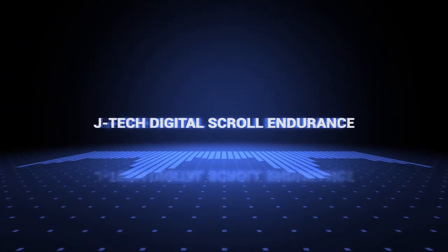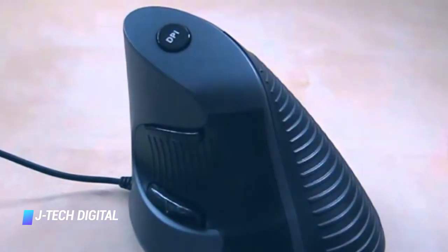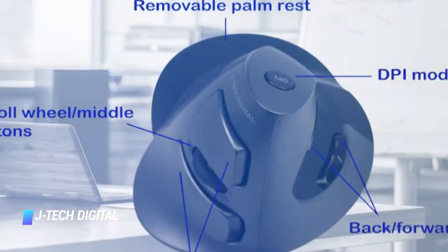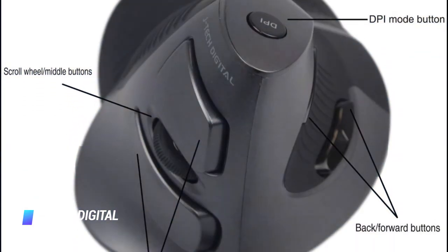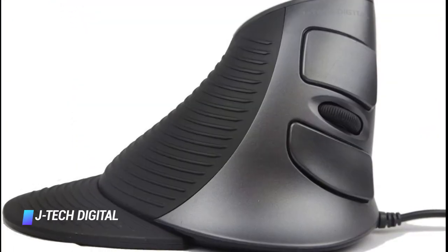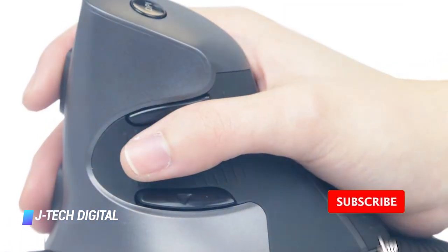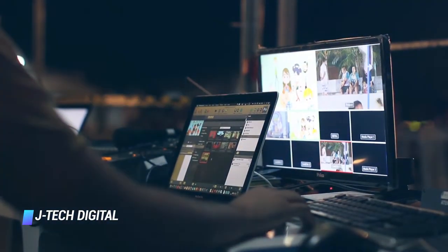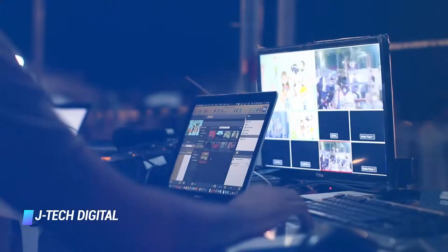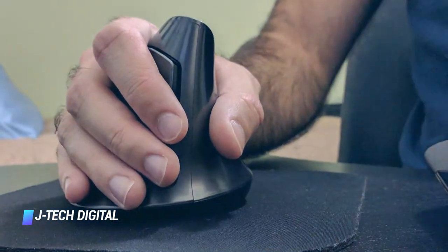Coming in at number 4, the JTEC Digital Scroll Endurance. If you don't want to bother with charging or replacing batteries and would rather have something you could just plug in and start using, look no further than the JTEC Digital Scroll Endurance. The Scroll Endurance is ideal for users who have to work on computers for long hours. Its vertical design reduces the torsion of the forearm and wrist caused by regular mice, thus helping in alleviating hand fatigue. The mouse also includes a detachable palm rest that minimizes drag on the desk surface. An easy-to-access DPI button on the top lets you adjust the sensitivity on the fly, with multiple sensitivity modes: 600, 1000, and 1600 DPI.